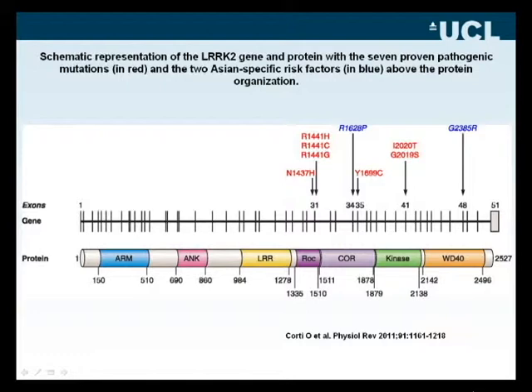To date, to my knowledge, there are no mutations proven to cause Parkinson's disease elsewhere. The figures in blue indicate this has been reported in Asian populations. From a numerical point of view, LARC2 is the most important autosomal dominant gene causing Parkinson's disease.